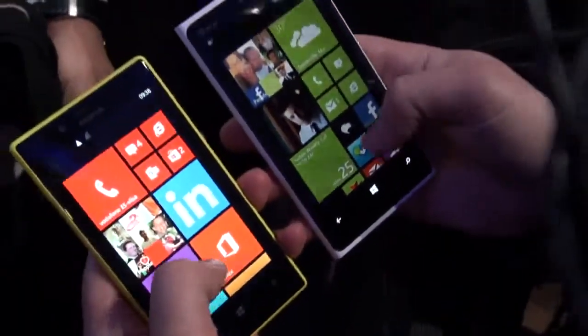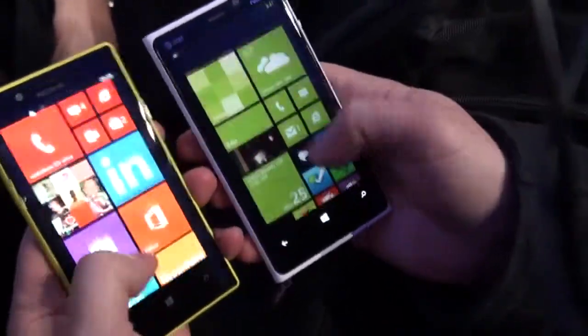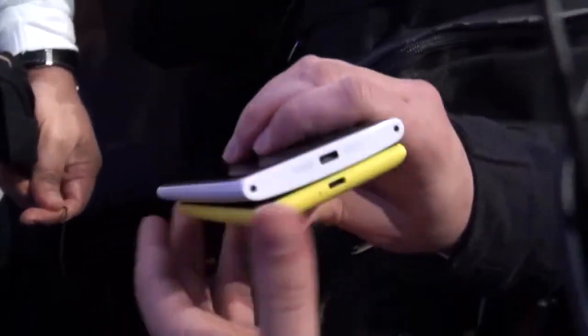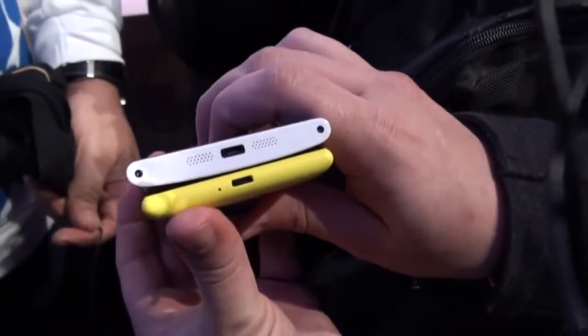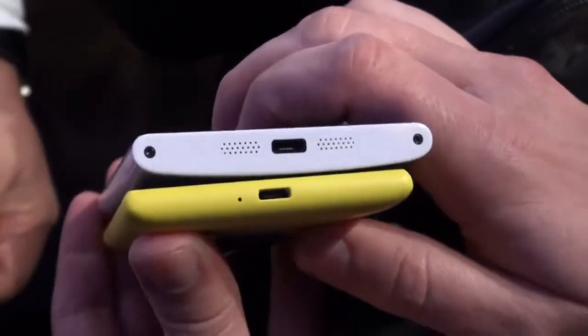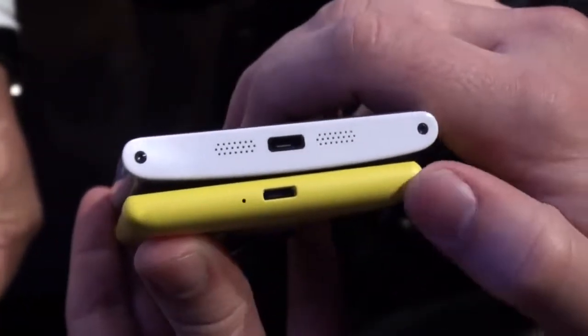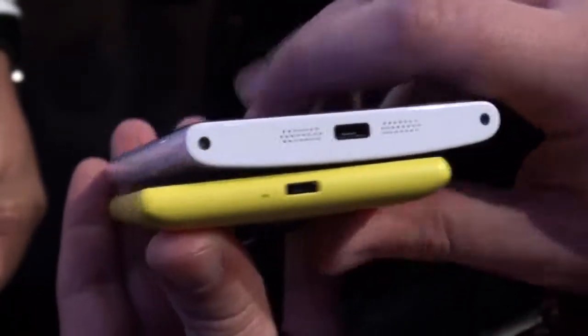We're looking at the same version of Windows Phone 8 on each device — we're not going to talk too much about software, we just wanted to give you a quick glimpse of the hardware. You can see Nokia has really amped up the subtlety on the Nokia smile here, not quite so pronounced as on the 920. Just a quick look at the Nokia 720 and Nokia 920. We've got a lot more coming from Pocketnow — stay tuned for more.